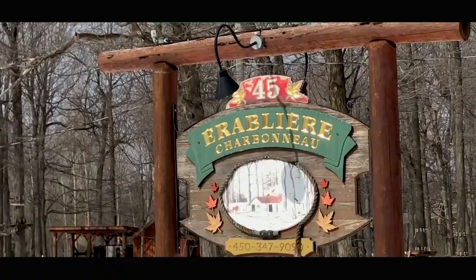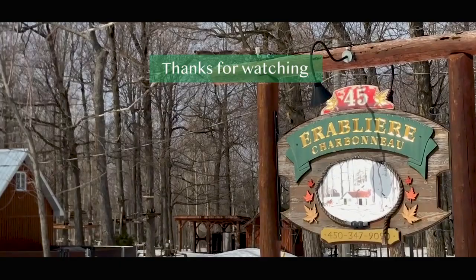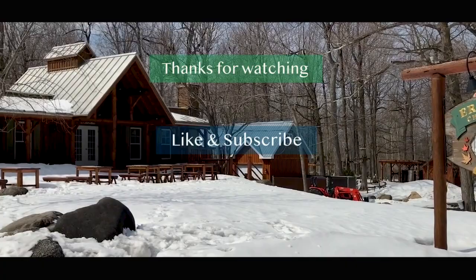Alright guys, thanks a lot for watching our Sugar Shack video. Feel free to like this video and subscribe to our YouTube channel. We've got more interesting stuff in the works. Catch you next time!